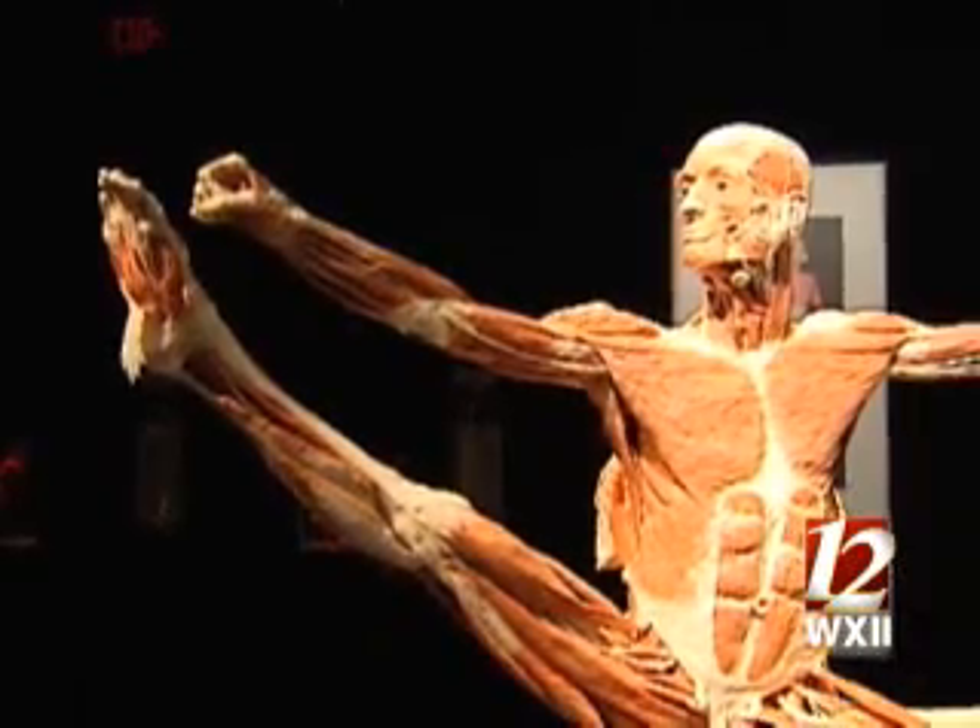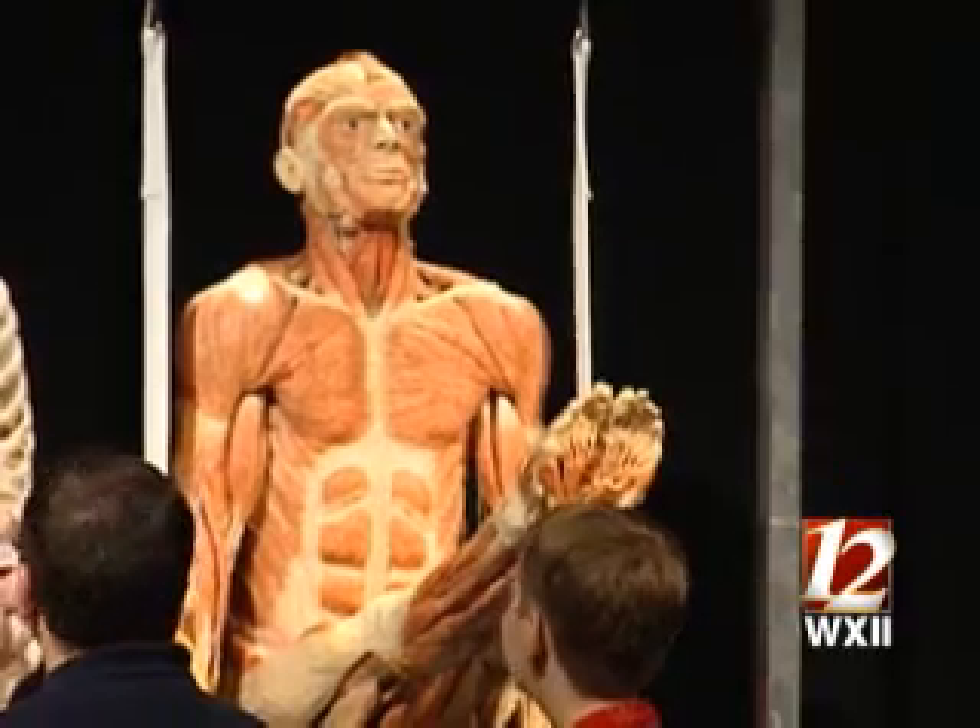The bodies, which are fixed in dramatic poses, look a lot like plastic because of a process called plastination. "This is a technique that — I won't go into all the details — but it allows the fluids, the water and the fat that is in our bodies, to be removed and replaced by a type of polymer."